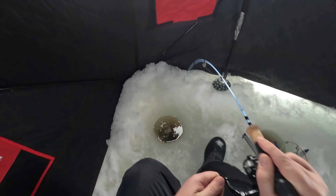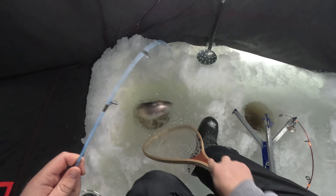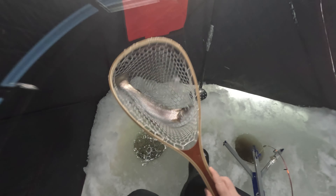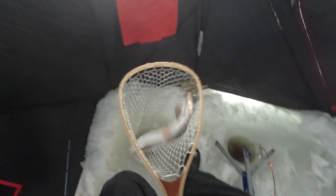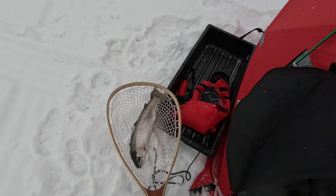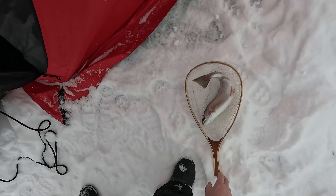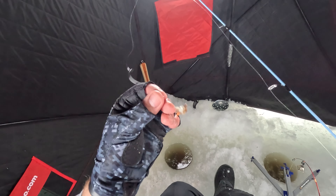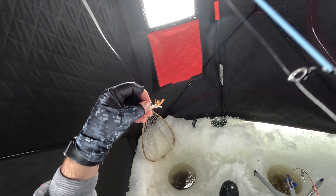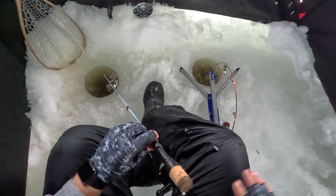Oh man, within seconds of swapping into a tube jig, I already got a fish! Tube jigs are where it's at! Oh yeah, oh my gosh dude — holy crap, that is a huge rainbow! Wow, dude, that is amazing. So this is what I'm using — it's just the white tube jig, the Berkley Atomic Teaser, tipped with a wax worm.